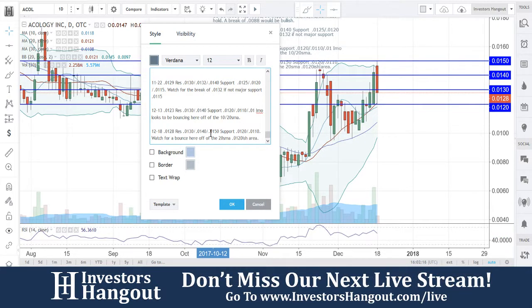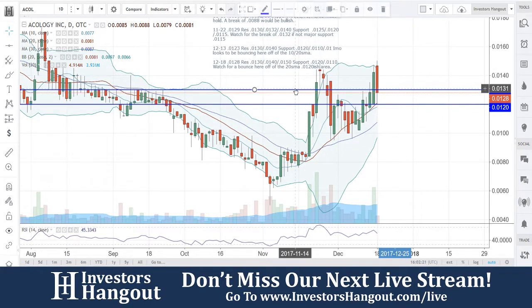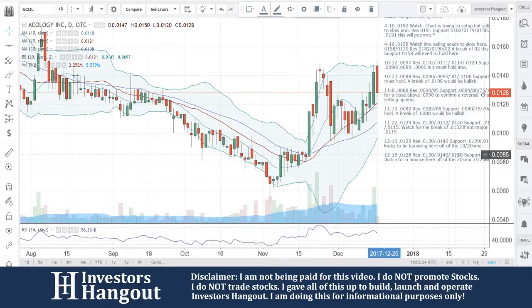If you guys follow this stock, make sure you hit that like and subscribe — we'd appreciate it. And check the description below for the stock message board for ACOL, where you can post your thoughts and opinions with the tens of thousands of other active investors here, just like you.